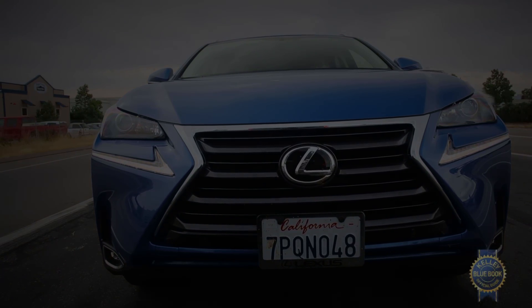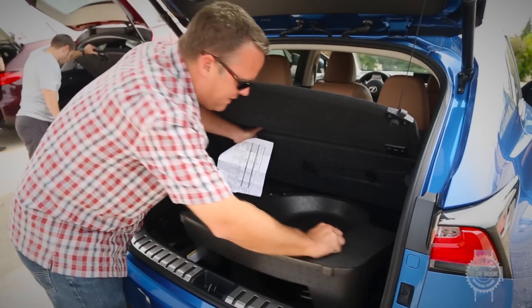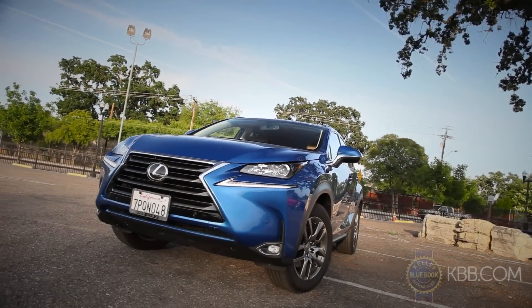While certainly not perfect, the Lexus NX remains a good choice for those who were dazzled by value, reliability, fuel economy, and daring looks.